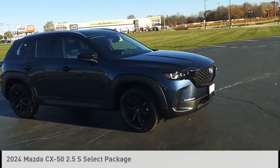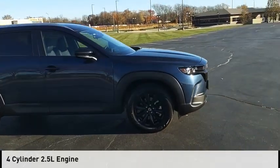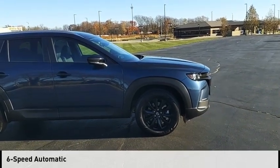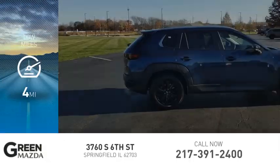This vehicle is powered by an all-wheel drive, four-cylinder, 2.5-liter engine and comes with a six-speed automatic transmission. This vehicle has less than 100 miles.